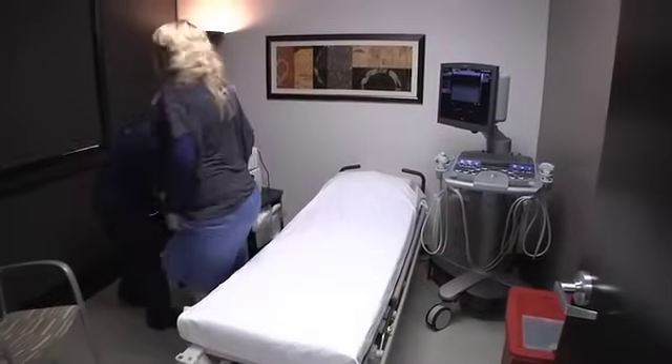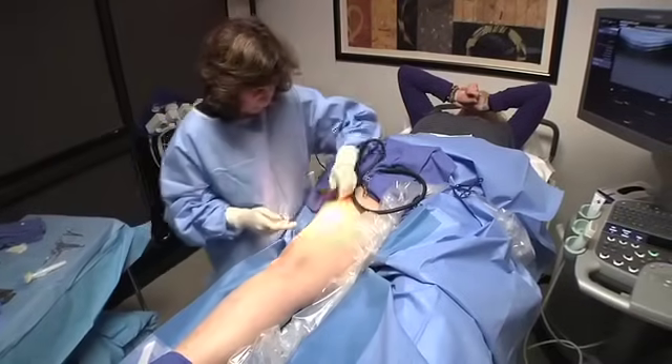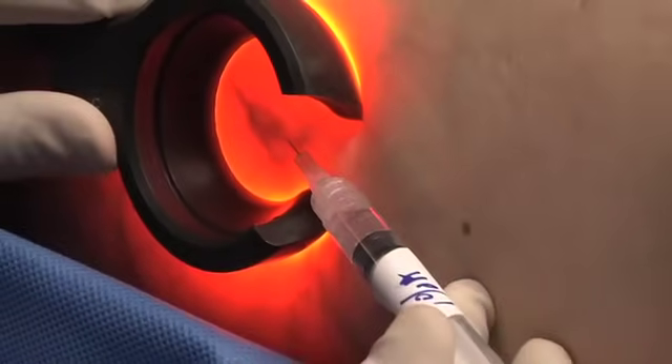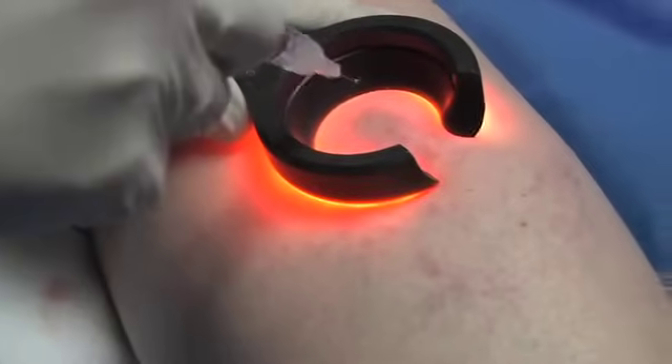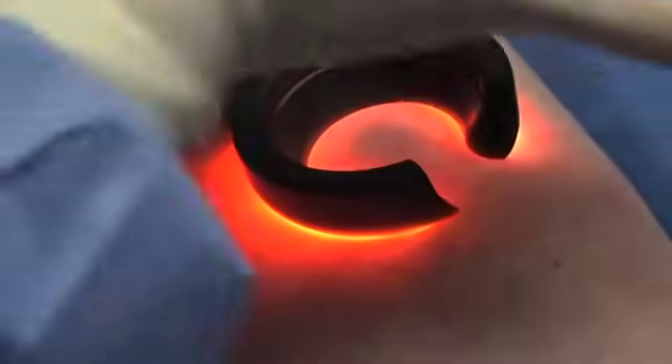Today Dr. Hoffman will clear up the smaller remaining branches and spider veins using a procedure called sclerotherapy. Using a vein light and an experienced eye, she locates and injects the veins with a solution recently approved by the FDA called polidocanol that closes the veins so they too will eventually disappear. She targets the underlying hub — the center of the wheel — and massages the solution into all the spokes of the wheel to close them off.